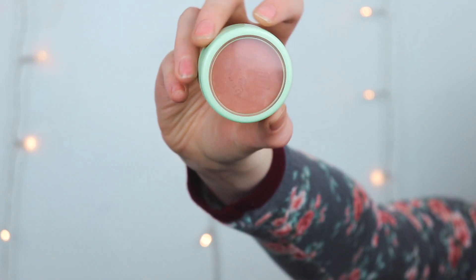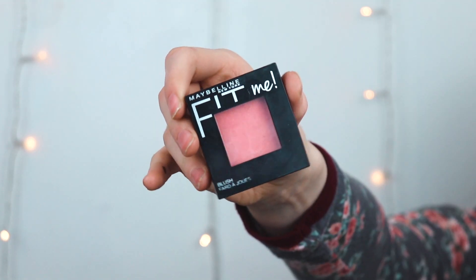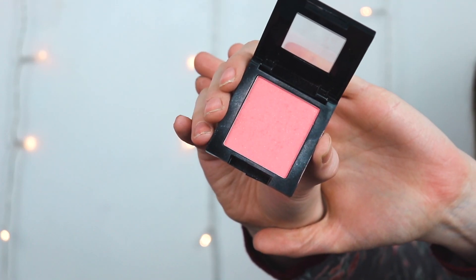I have two favorite blushes — one is the Pixi Fresh Face Blush in Beach Rose, and the other is the Maybelline Fit Me in Rose. I'll use the Pixi one today. I love both because they're super long-lasting, they don't have any glitter, and they're a natural finish — not flat matte, but definitely not shimmer either.